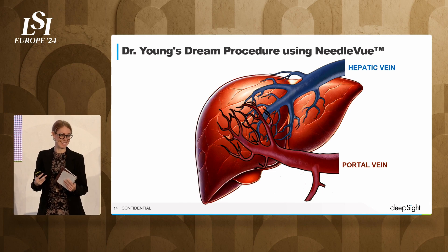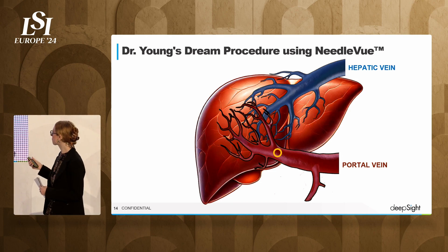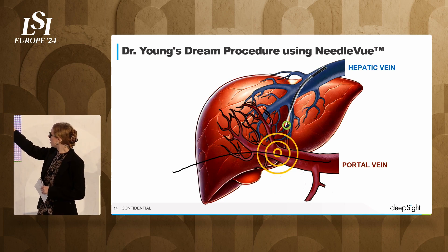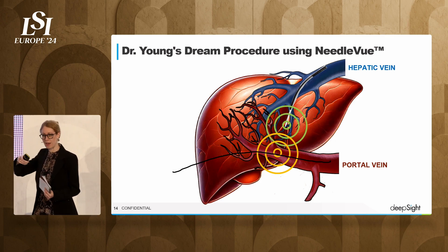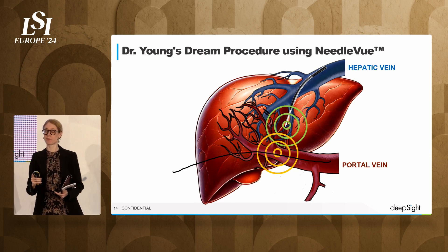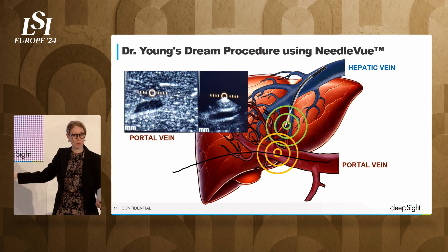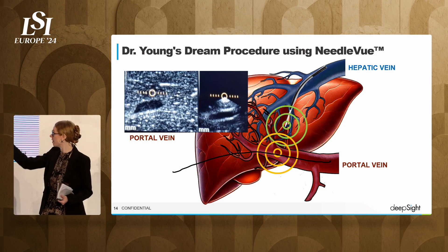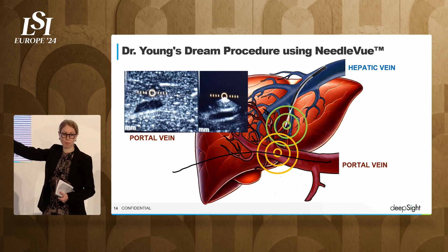So my mind was racing. I was very excited. This is going to be the missing key to my dream TIPS procedure. Imagine you place an internal fiducial on a wire inside the portal vein, then put Needleview on the tip of our TIPS needle. Now, with absolute accuracy, all I have to do is touch my needle tip into the portal vein, and I can do a one-puncture TIPS procedure without any radiation. Additionally, from the tip of the needle, I can see the portal vein. This is a real picture from our practice on a cow liver. One view is from the ultrasound probe, and the other is from the tip of my needle. And I can see that portal vein as clear as day.